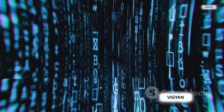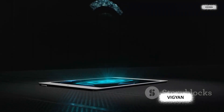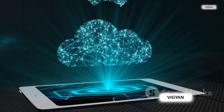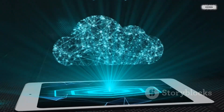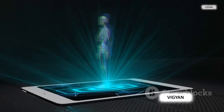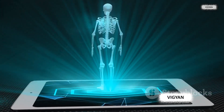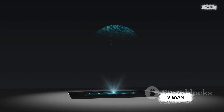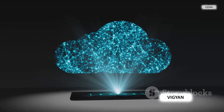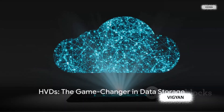Imagine being able to download an entire movie in just a few seconds. And let's not forget about longevity. Traditional storage devices degrade over time, but HVDs are designed to last. Their unique holographic technology ensures the data remains intact for decades, making them an excellent choice for archival purposes. In a world where data is king, HVDs offer a whole new realm of storage possibilities — they're a game-changer.